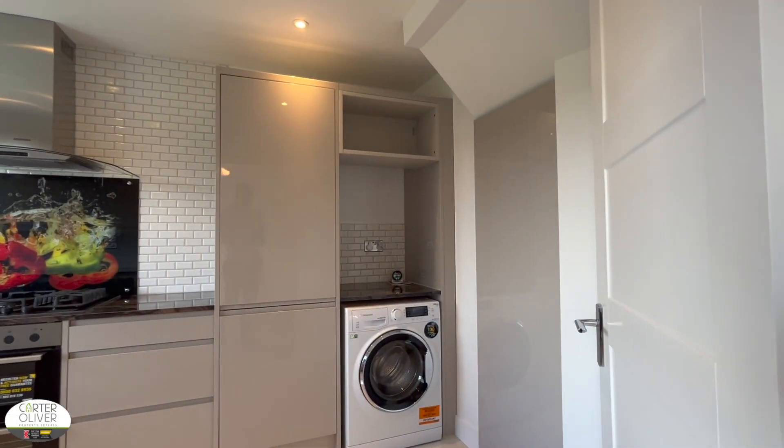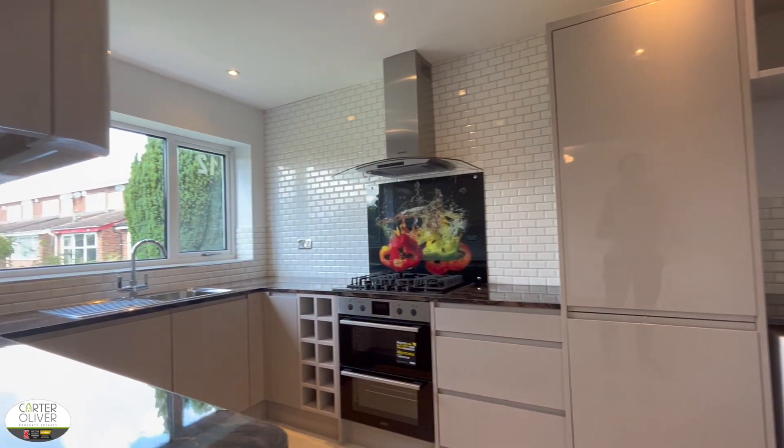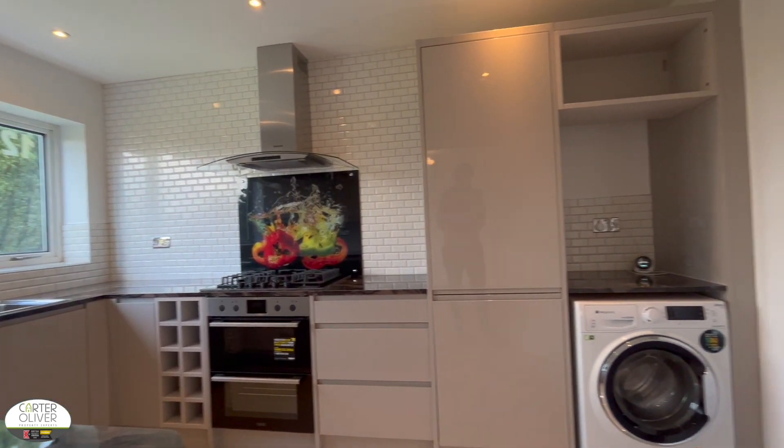In the kitchen you've got a gas hob as well as plenty of storage space and a washing machine.